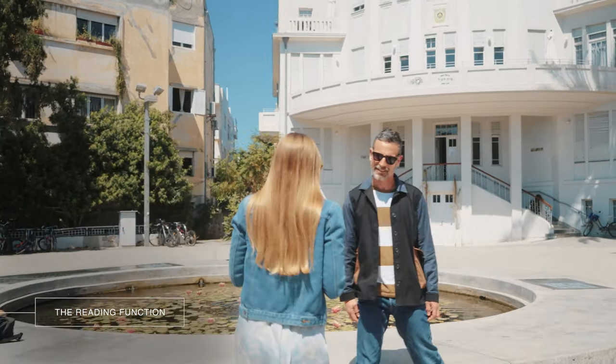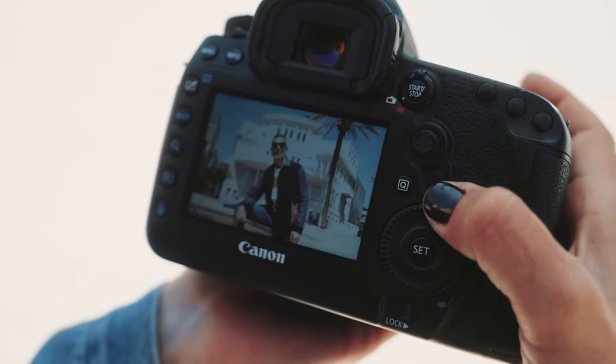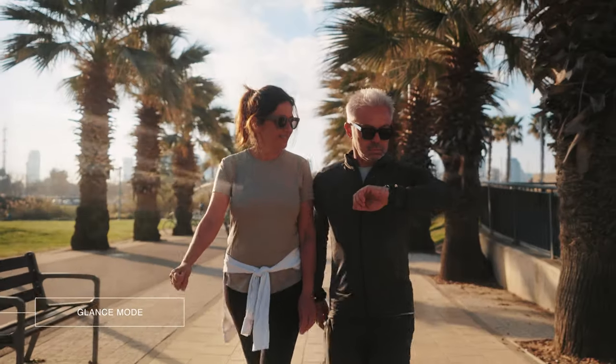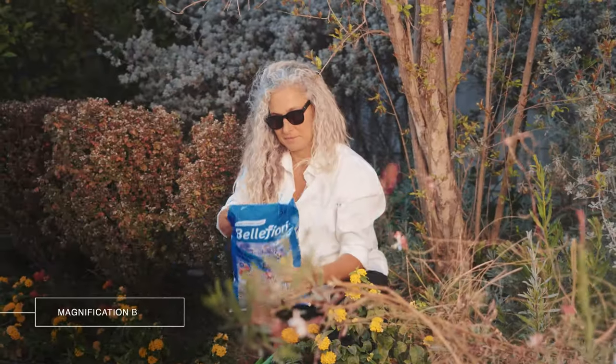To activate the reading function, simply swipe the sunglasses. Swipe again to toggle back out of reading mode. Simply put, it is one physical lens that can act as many optical lenses without any moving parts. You can also set your swipe to glance mode to automatically deactivate the reading function after a few seconds, or set a special mode for an extra magnification boost when you swipe.